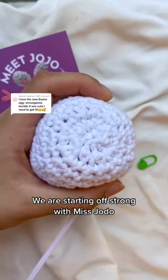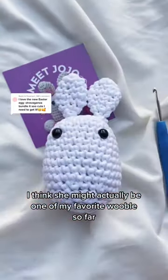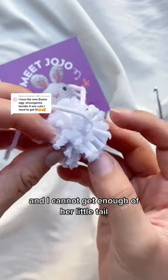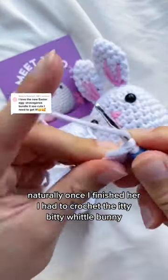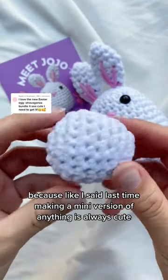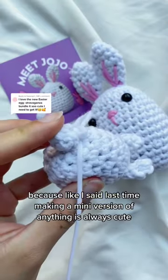We are starting off strong with Miss Jojo. I think she might actually be one of my favorite Woobls so far and I cannot get enough of her little tail. Naturally, once I finished her, I had to crochet the itty bitty widow bunny because like I said last time, making a mini version of anything is always cute. Am I wrong?